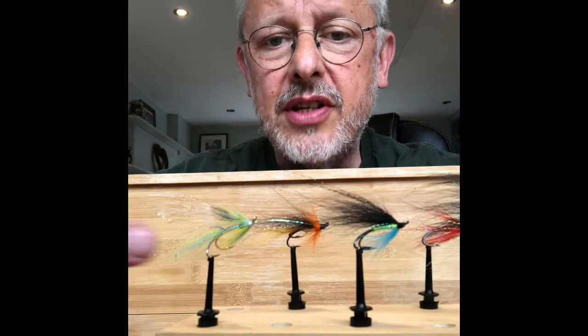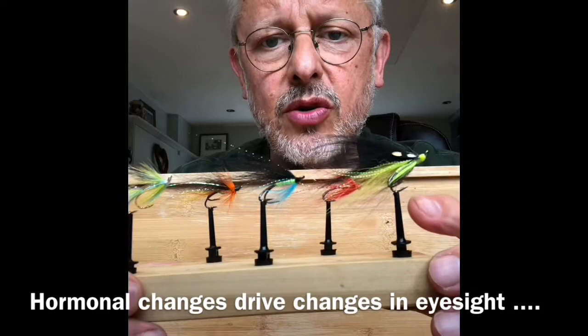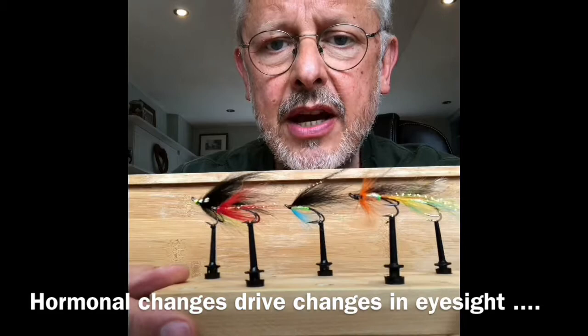Because the other thing that happens is that as the hormonal changes happen in the salmon's brain, it adapts its colouring and the way its eye works. It starts by mostly seeing green colours as it comes out of the sea — mostly blue and green colours — and then transitions through to yellows. As it's been in the sea longer, or comes out of the sea later in the season, it starts to see oranges and reds a lot better.